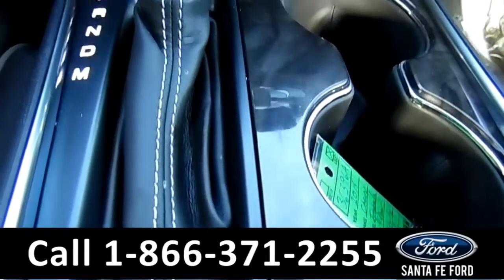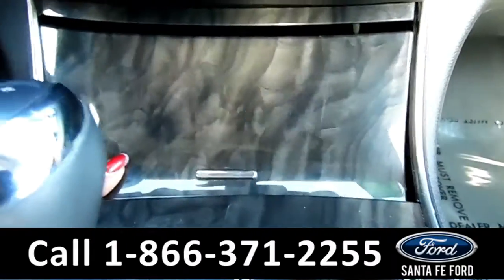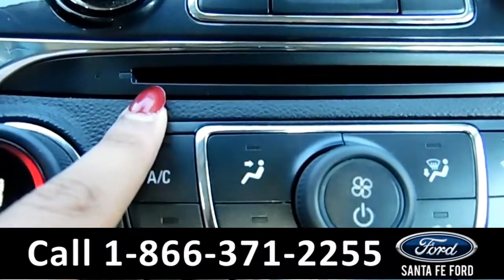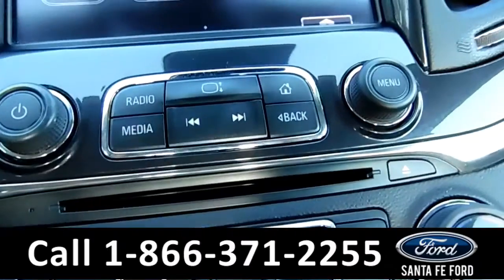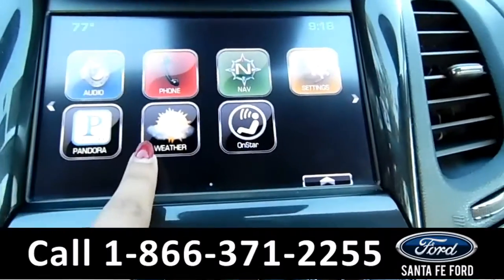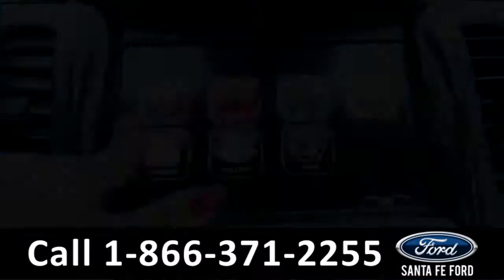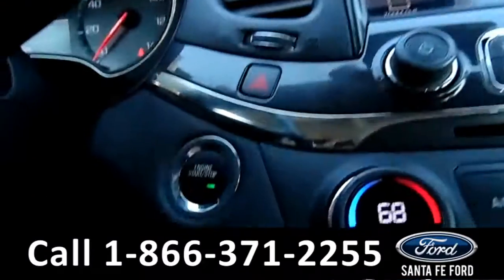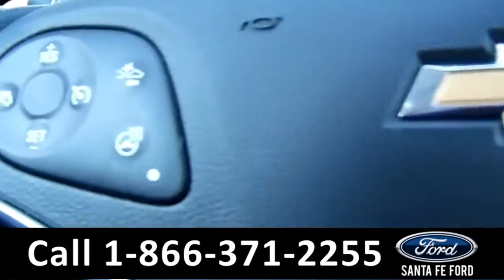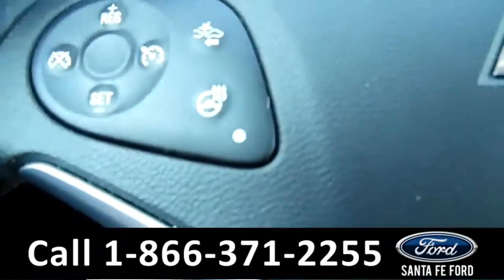This is an automatic with your cup holders. Here's a hidden compartment. Your AC controls. Here is your CD and MP3 player. As you can tell you have your Pandora icon, navigation, weather and OnStar. As well as audio you have your outside temperature. This vehicle is a push button start. On your steering wheel you have Bluetooth capabilities as well as cruise control. And this here is your cooled steering wheel setting.